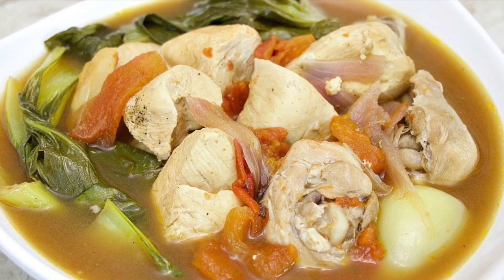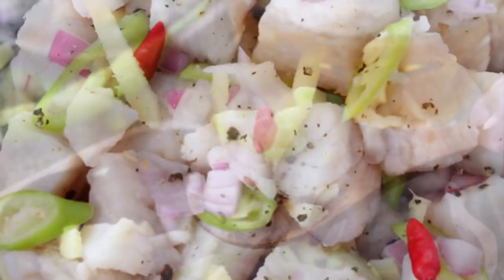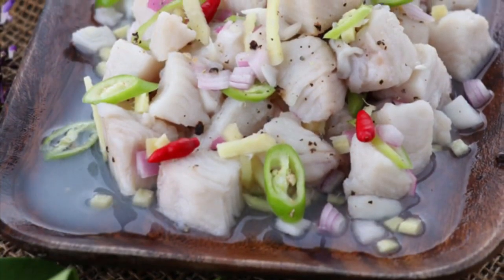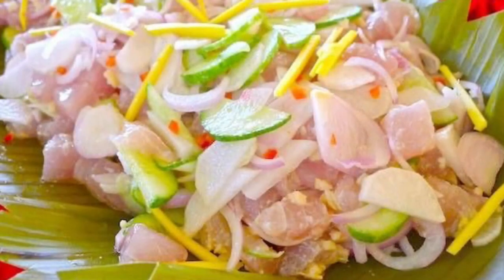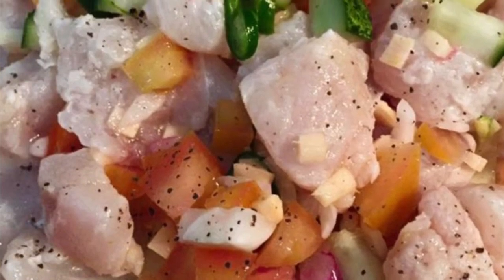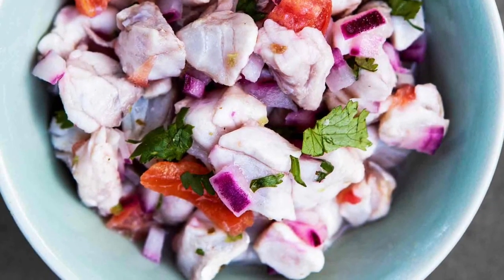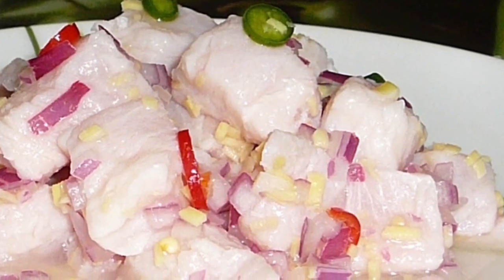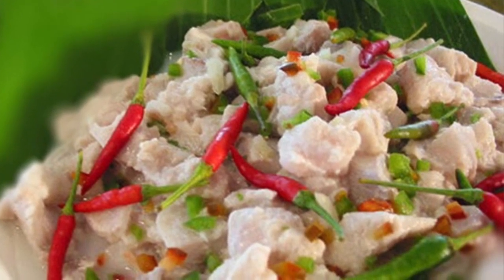Fifth on our list: Kinilaw, literally meaning eaten raw. It is more accurately a cooking process that relies on vinegar and or acidic fruit juices, usually citrus, to denature the ingredients rather than a dish, as it can also be used to prepare meat and vegetables. The most common kinilaw dish is fish kinilaw, prepared using raw cubed fish mixed with vinegar — usually coconut vinegar or cane vinegar — as the primary denaturing agent. It is flavored with salt and spices like black pepper, ginger, onions, and chili peppers, commonly bird's eye chili. Popular kinds of fish used include Spanish mackerel, king mackerel or wahoo, marlin or swordfish, yellowfin tuna, milkfish, and anchovies.